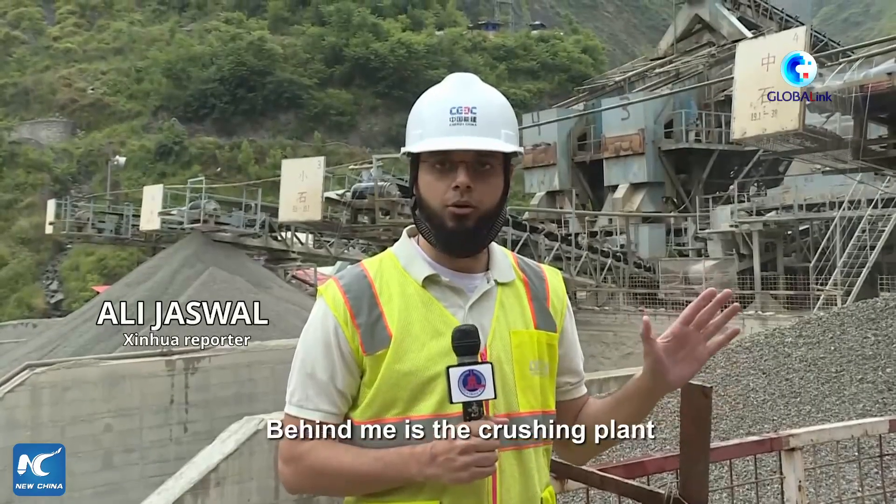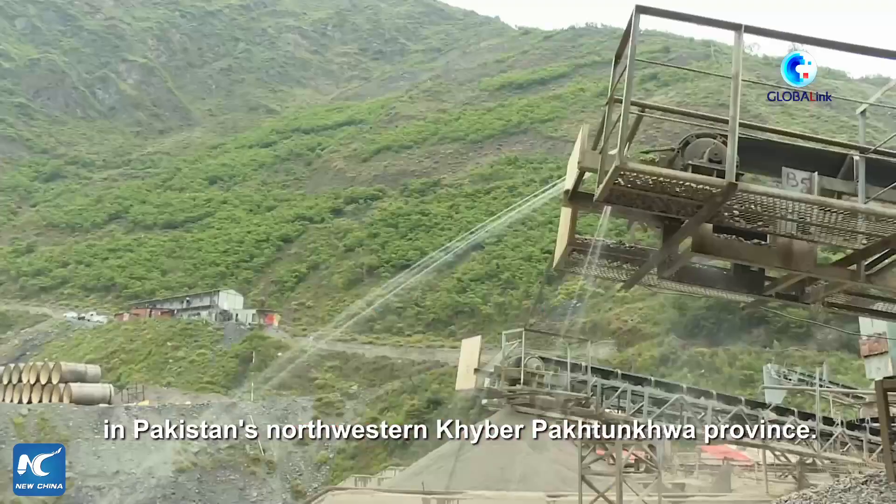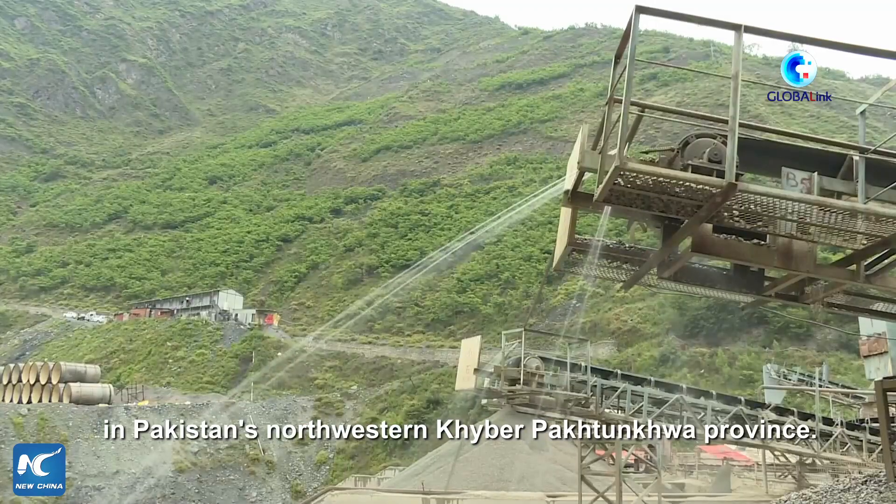Behind me is the crushing plant of the Sukikinari hydropower project, located on Kunar River in Pakistan's northwestern Khyber-Pakhtunkhwa province.